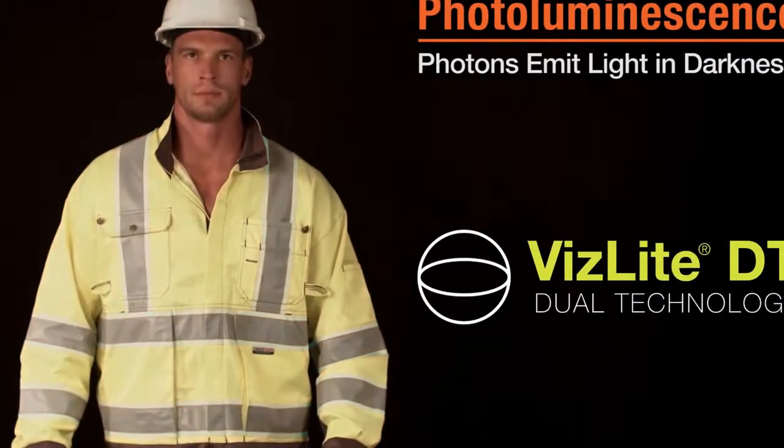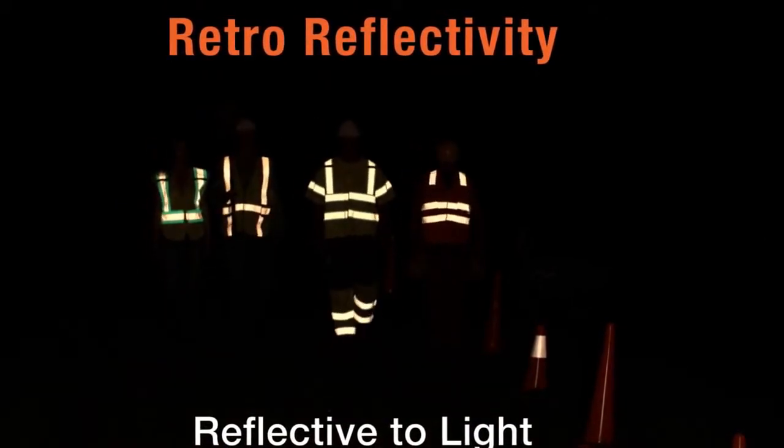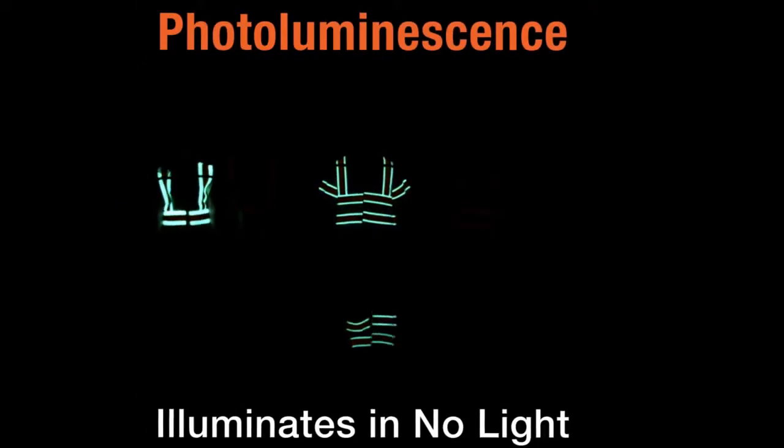VizLite DT. This patent-pending technology combines two sciences: retro-reflectivity and photoluminescence.